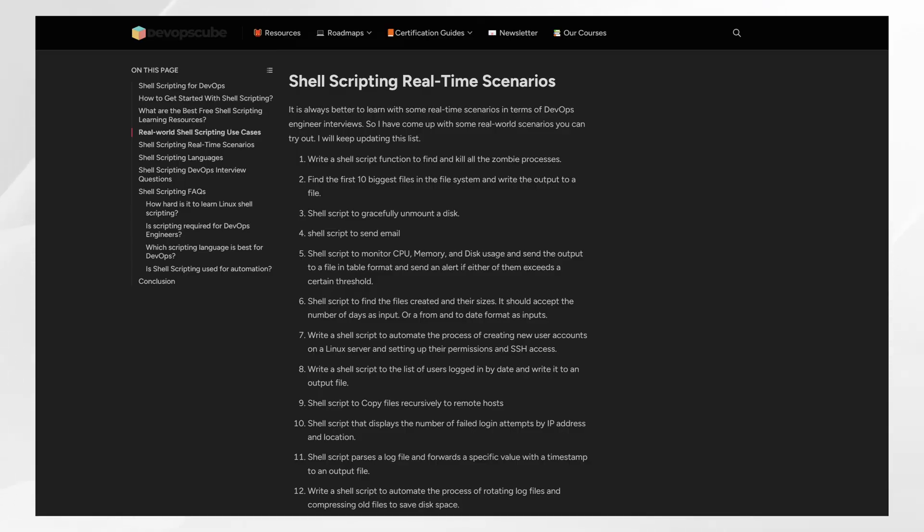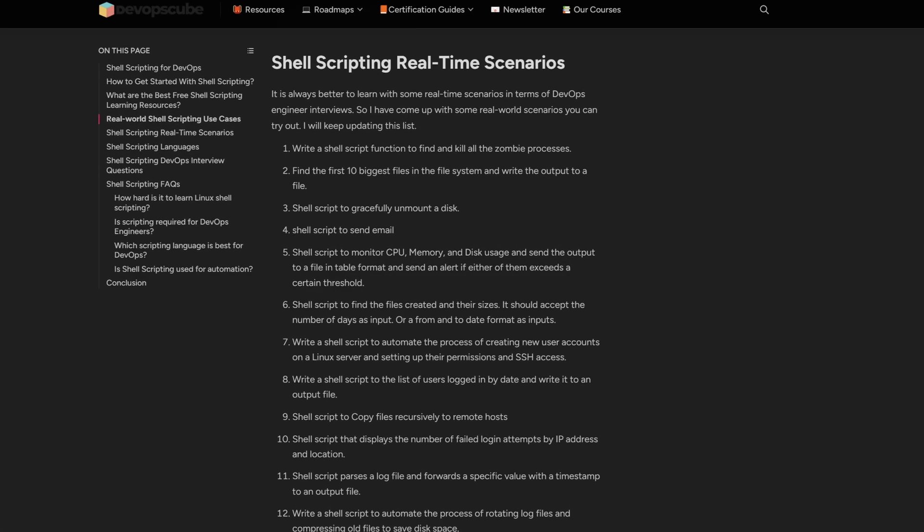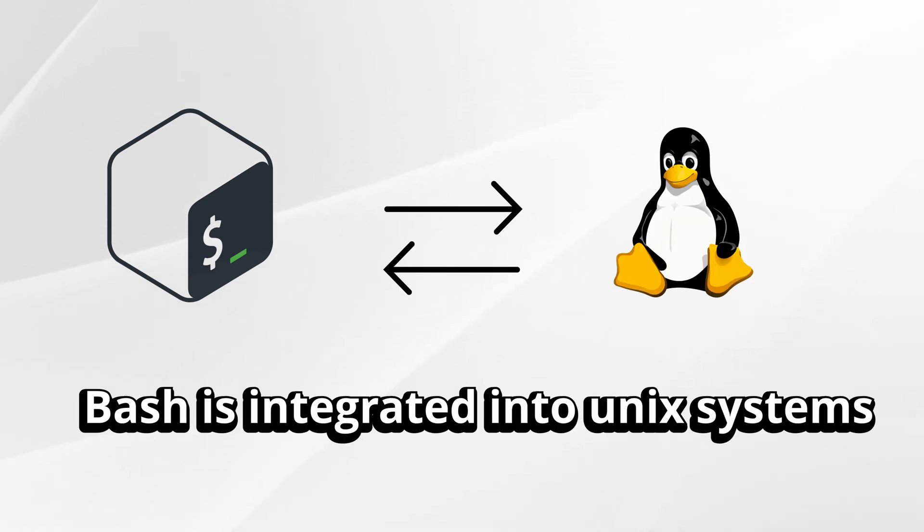Let's give credit where it's due. Bash has been the backbone of automation for decades. Need to quickly restart services, parse logs in production, or chain commands together to debug a server — Bash is fast, built into every Unix system, and perfect for quick one-liners. But as DevOps evolved, so did the complexity of what we automate.